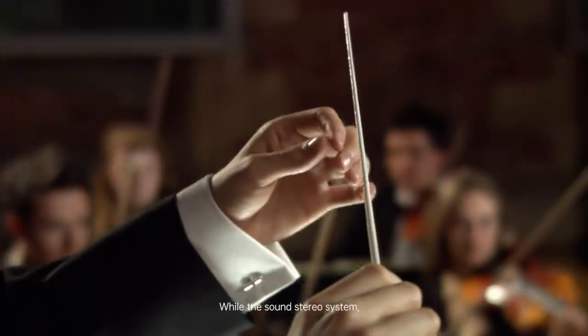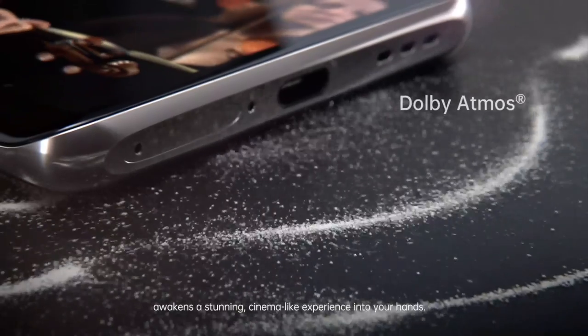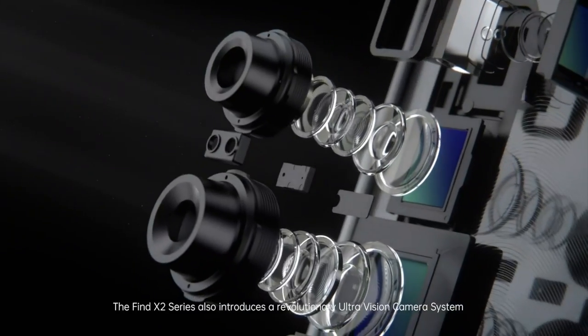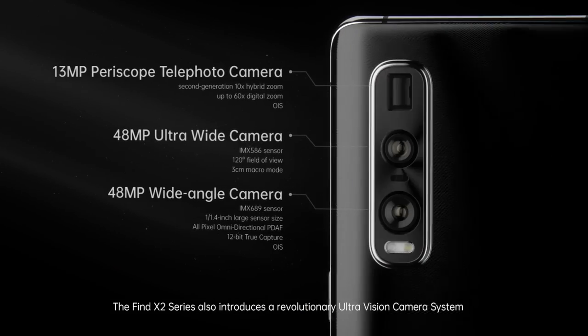While the sound stereo system awakens a stunning, cinema-like experience into your hands, the Find X2 series also introduces a revolutionary UltraVision camera system.